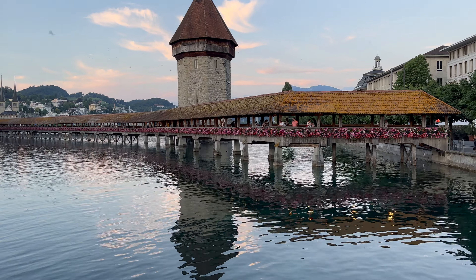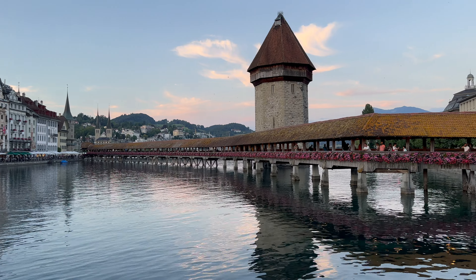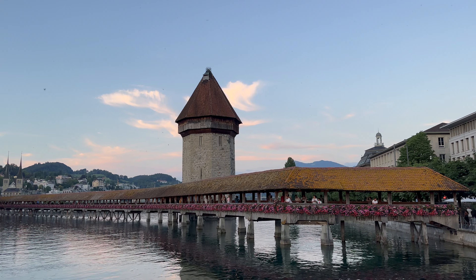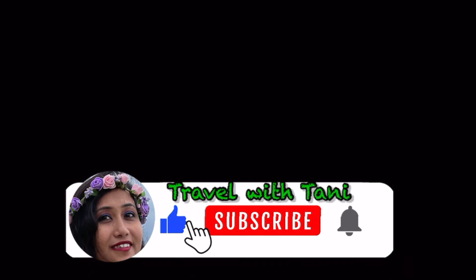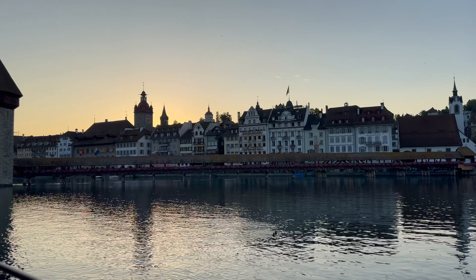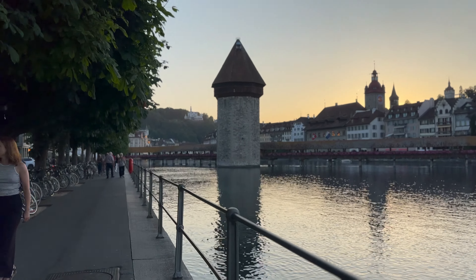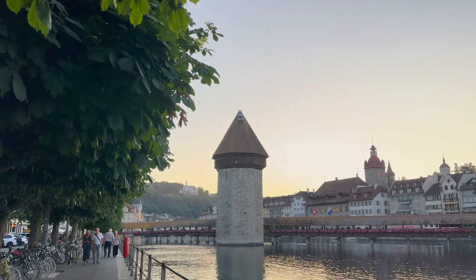Currently I am at another tourist attraction of Lucerne which is Chapel Bridge. This is the oldest wooden covered bridge in Europe and beside it there is the watchtower which is octagonal in shape. Hello everybody, this is Thani and welcome to my channel Travel with Thani. The Chapel Bridge is named after the nearby St. Peter's Chapel.